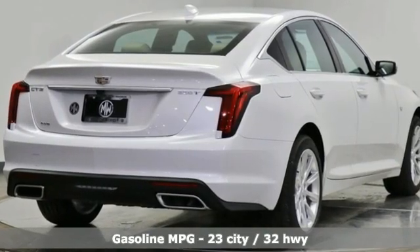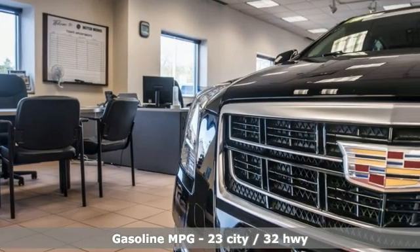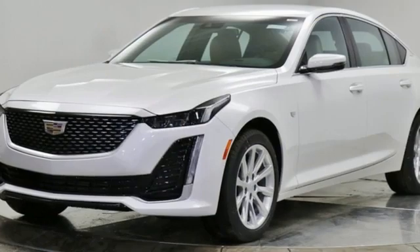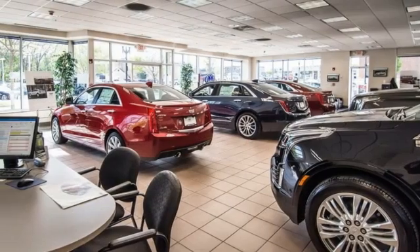Streaming audio, dual zone climate control, wi-fi hot spot, self-sealing all-season front and rear tires, intercooled turbo inline four-cylinder engine, rear wheel drive, external memory control.